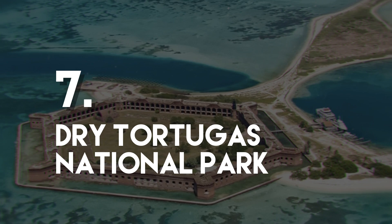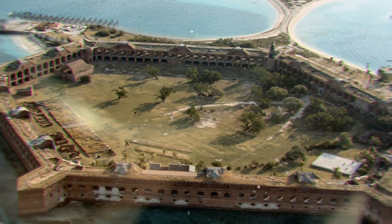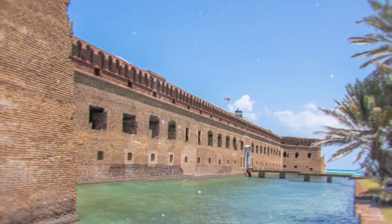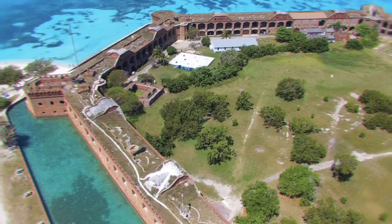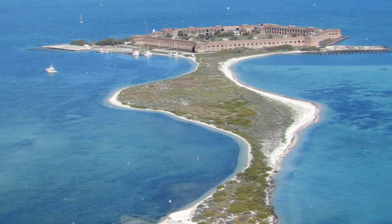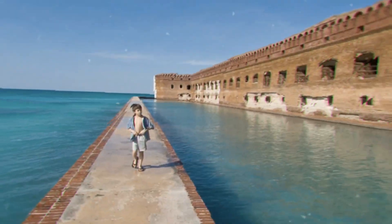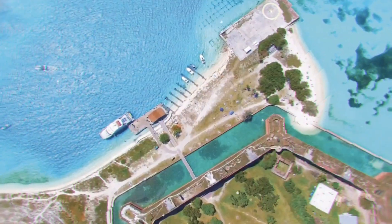Number 7: Dry Tortugas National Park. Dry Tortugas National Park is 100 square miles of open water which includes seven small islands. It is one of the more remote parks managed by the National Park Service and lies 70 miles west of Key West. There is no fresh water on the islands, which is why they are called the Dry Tortugas. The islands are home to the impressive Fort Jefferson, one of the largest 19th century American forts. Visitors can spend the night in campgrounds or aboard a chartered yacht, and the area is a prime destination for snorkeling and diving.